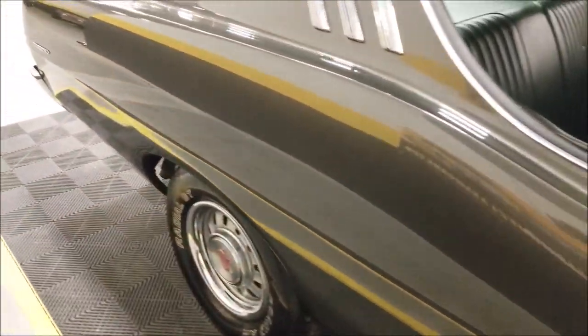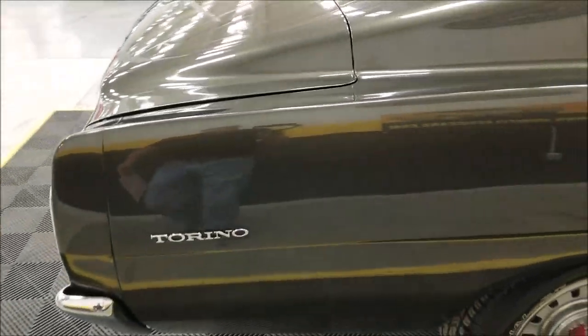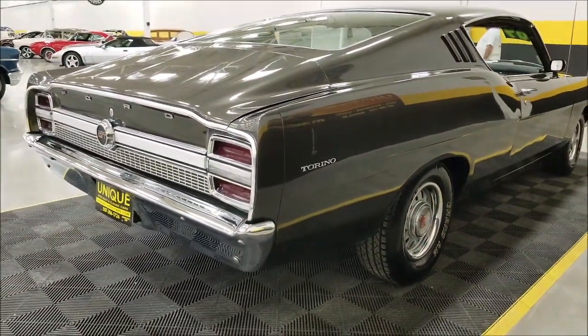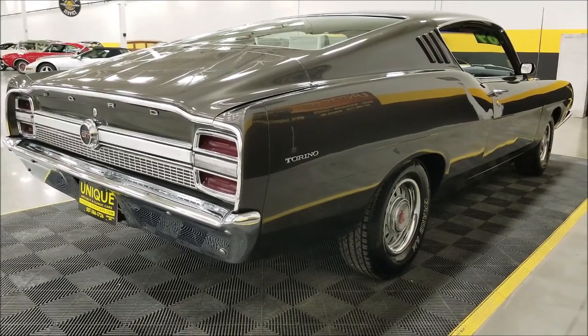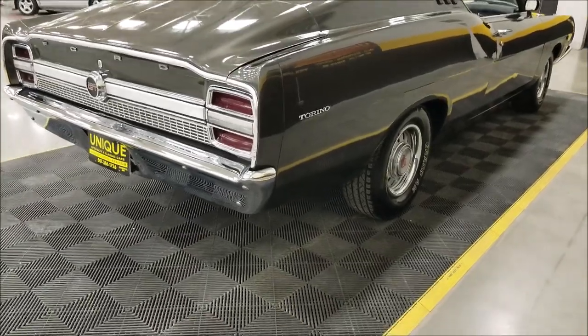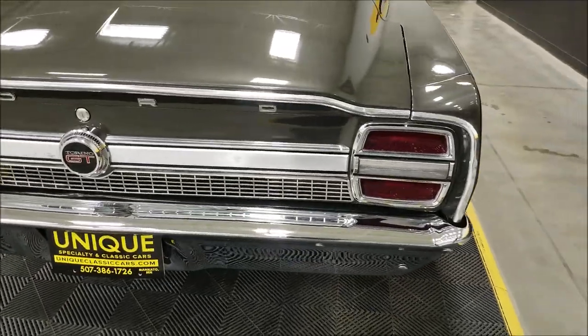We do consider trades, financing is available, we can assist you with getting this car to where you're located, and it may be eligible for an extended warranty. Feel free to ask your sales associate about that — be happy to help you out when you call in or email.